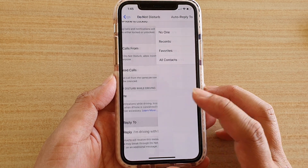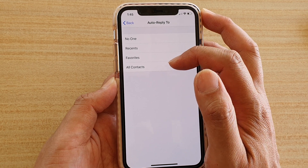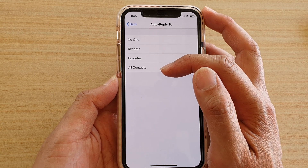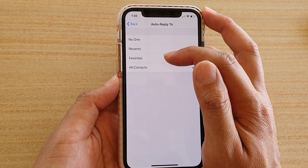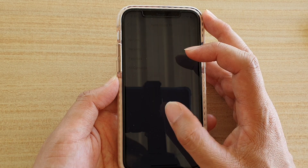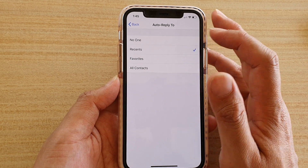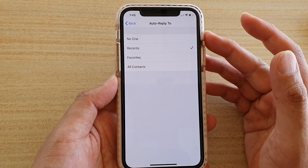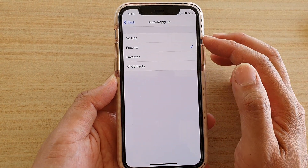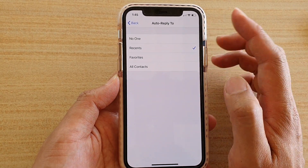If you tap on Auto-Reply, there are four options: No One, Recents, Favorites, and All Contacts. All Contacts means everyone in your contacts — the phone will automatically reply to them. If it's set to Favorites, the phone will only auto-reply if the sender is in your Favorites group. The Recents option means anyone who has been in contact with you on the phone in the last two days. So that's the key — last two days only — and the phone will automatically send an auto-reply text message when you are in driving mode.